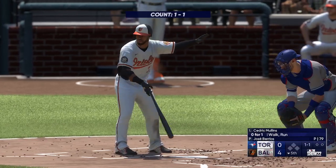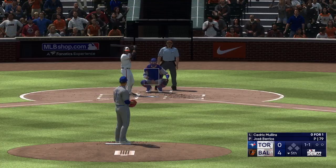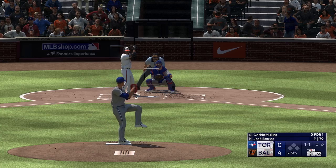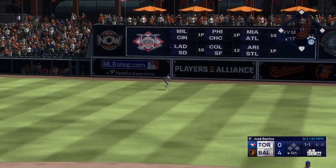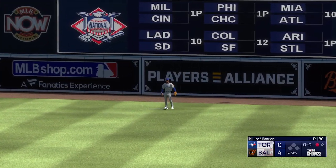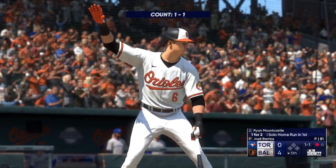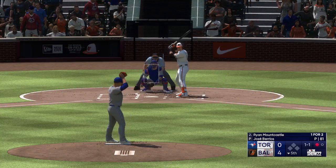Back now at Oriole Park. We head to the bottom of the fifth. Now the center fielder Cedric Mullins — kicks and deals. Swing and that ball smashed on a line — reaching for it and brings it in. Not fooled at all right there. He was clearly all over it, but sometimes you hit it too hard and right at someone. You're looking for one of those loop hits to get a knock.